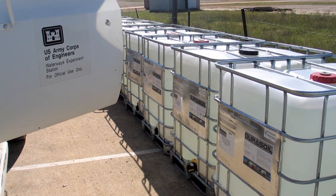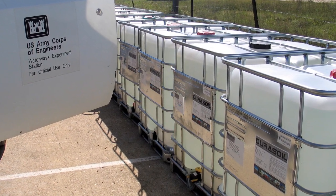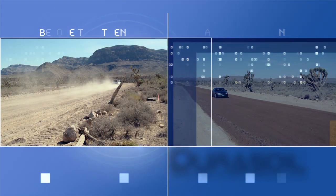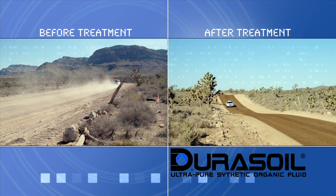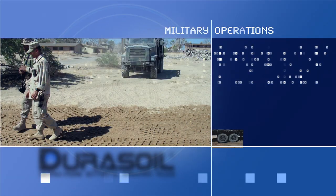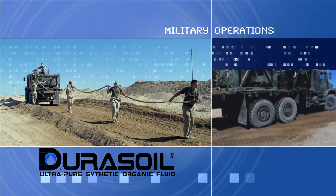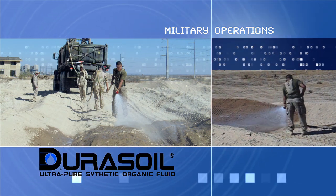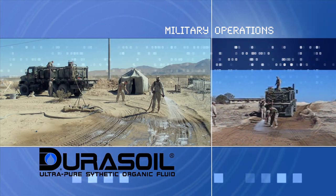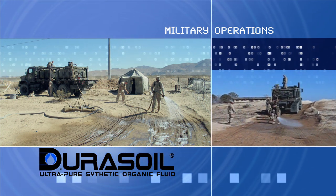Durasoil is like a synthetic vegetable oil that controls the dust but doesn't create a surface crust. Durasoil is similar to water that never evaporates, for long-term effectiveness. It can even withstand the intense force of heavy military tank and convoy operations in the harshest desert environments. And since Durasoil is applied neat without the need for water dilution, its simplicity and ease of application make it the solution of choice for any market.